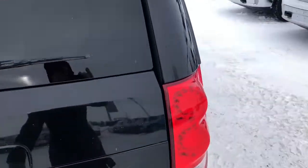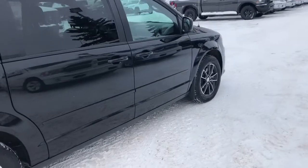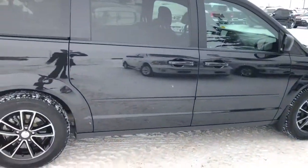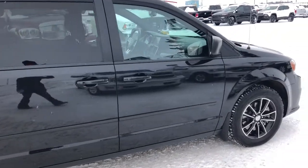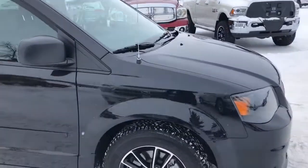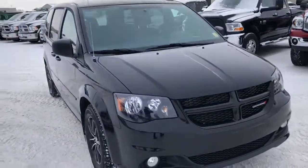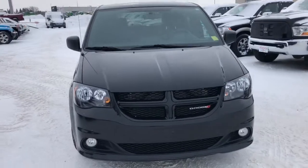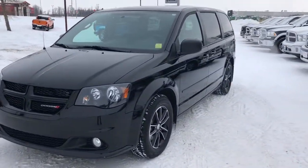That concludes our walk-around of this 2017 Dodge Caravan SE. If you'd like to take it for a test drive, just give us a call. We also understand you're very busy — if you can't make it down here, we can bring this unit right to your doorstep or to work, wherever you wish. Just let us know and we'll bring it to you. Thank you very much for watching, and have a great day!